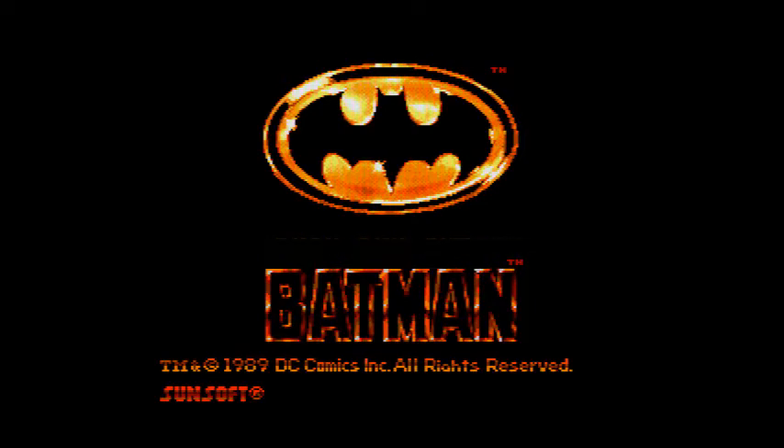My brother-in-law is a video game armchair historian, let's say. You might remember him — his name is Ray Price. He was on an episode of the show about a year, maybe a year and a half ago, on Batman Day.